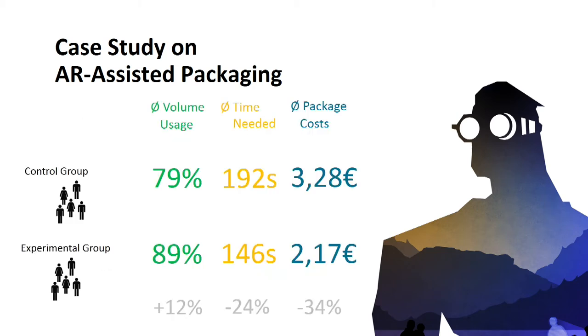The outcome of the case study was that the volume usage — the space left in the box after packaging the items — is 12% less when you use AR. The time needed for the whole packaging process was 24% lower than with the control group, and the total cost of the whole packaging process was reduced by 34%.